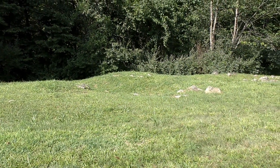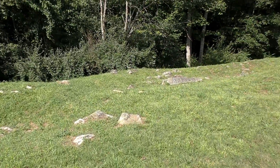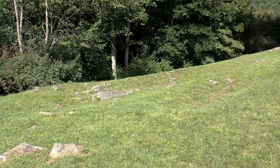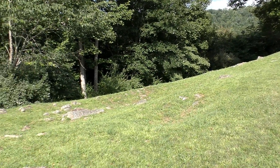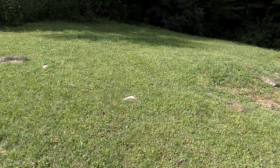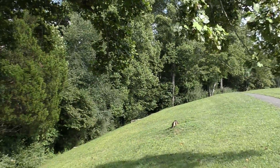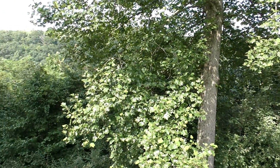Right here is a little bit of the embankment at the entrance to the trenches that were used in the Civil War here at Bulltown.